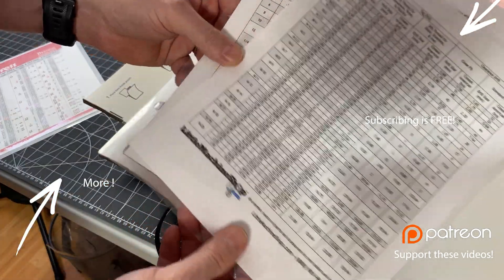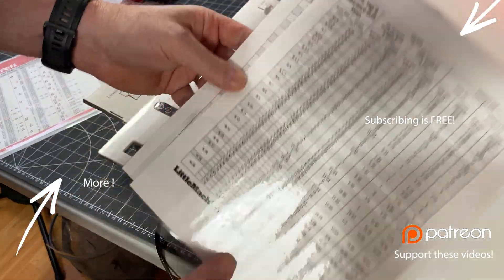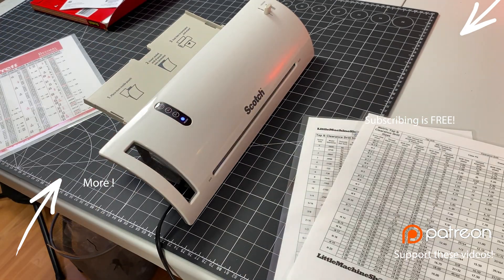For 30 bucks? I'm good with that. The sleeves are ridiculously expensive from Scotch, but yeah — onward and upward.